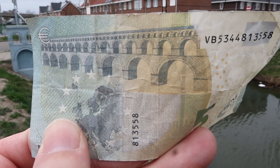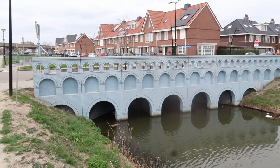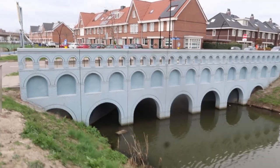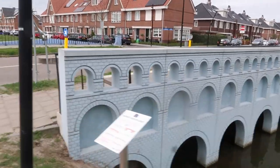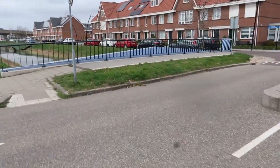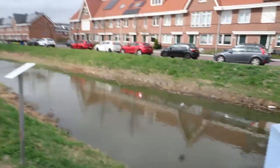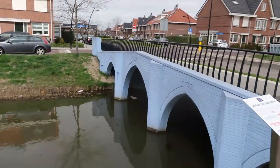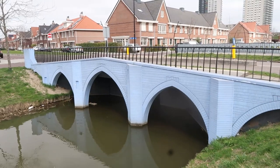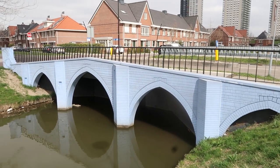Five Euro banknote and five Euro bridge. The special thing about the five Euro bridge is that it has two sides, because this bridge is really wide. One side of the bridge represents the five Euro note, and cars can cross. The other side of the bridge is the 20 Euro banknote. That's why there are seven banknotes but only six bridges.